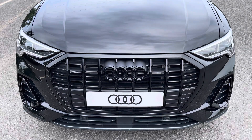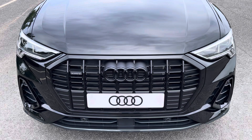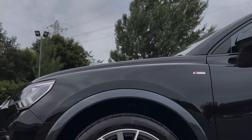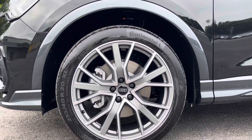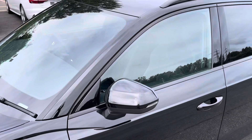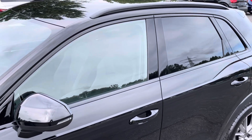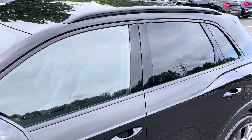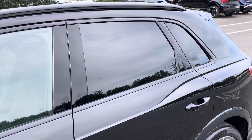Starting at the front of the car we have the striking LED headlights providing high quality illumination. Around the side we have the 20-inch 5V spokes star design alloy wheels, body-coloured door mirrors, black window trims, and roof rails for a sleek and stylish look, with the rear privacy glass ensuring extra security for your rear seat passengers.